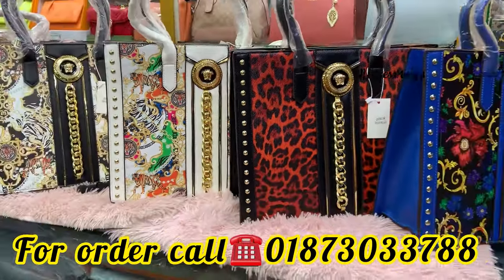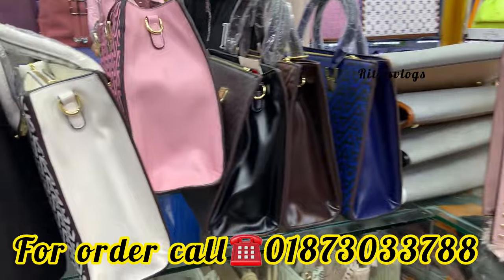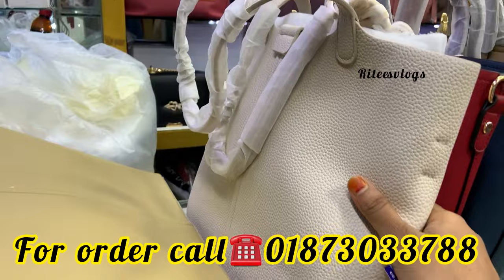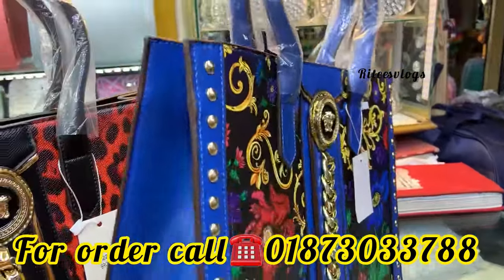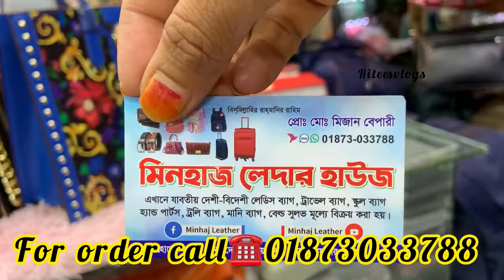Assalamualaikum everyone! How are you? This is a quality branded bag. This is a regular shop — it is very comfortable. This is a great shop called Minha's Ladder House.